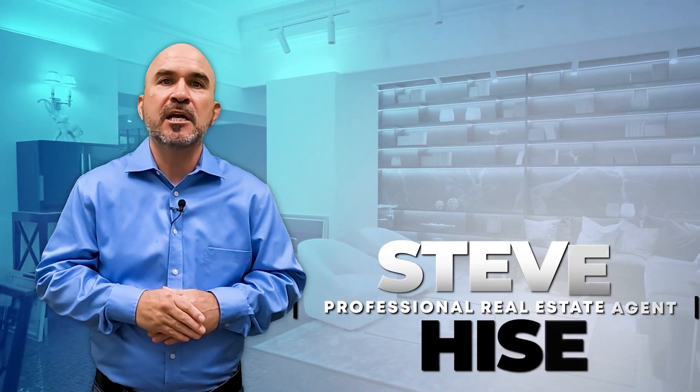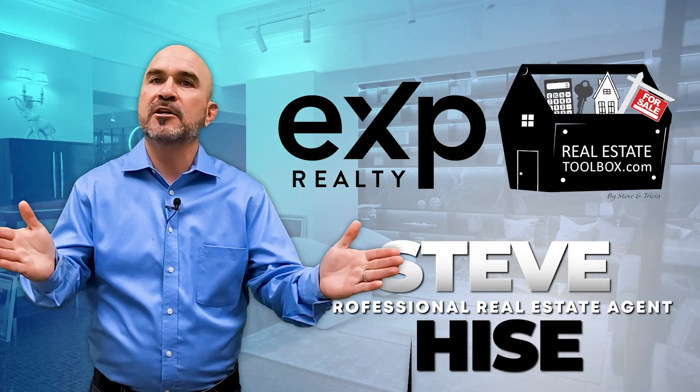To wrap it up, sellers, buyers, and lenders are more confident throughout the entire transaction that the home will actually close on time. It keeps everyone safe during and after the close of escrow. If you have any questions, reach out to us. I'm Steve Heiss with eXp Realty. My partner is Trisha Garcia. We're always here to help. Make it a great day.